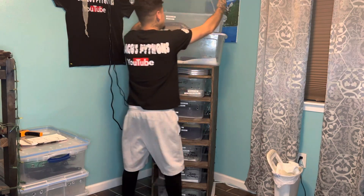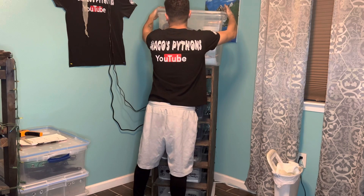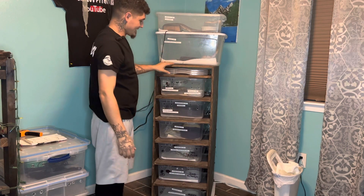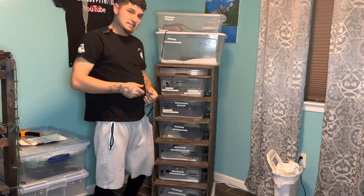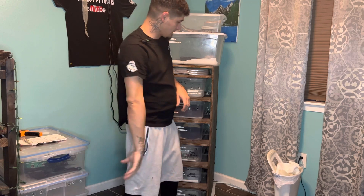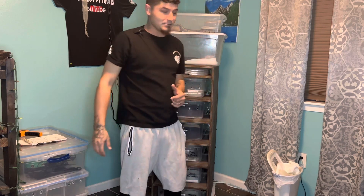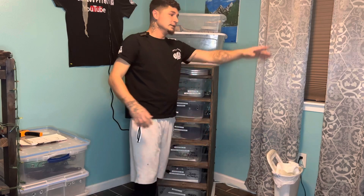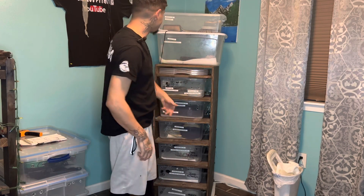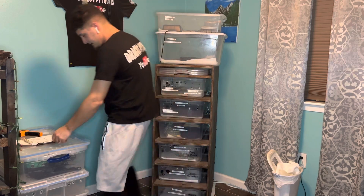I've been getting a little bit of hate because I have two snakes in one tub, but they were raised up like that so we're going to keep it there. We do got some tubs from Freedom Breeders — the Q70s or whatever — on the way. We're going to make another rack so we can get that snake out of that tank and kind of compact everything.